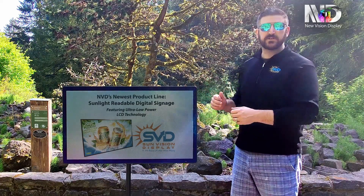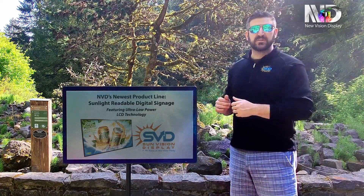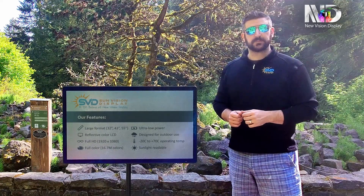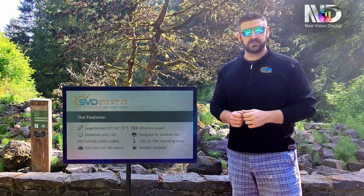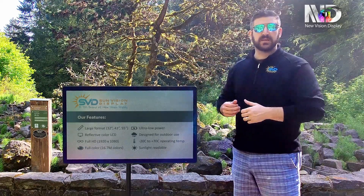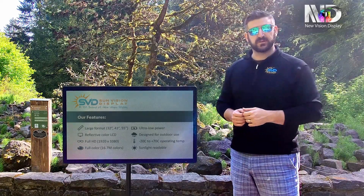And yet, as you can see here today, reflective LCD technology achieves perfect sunlight readability in even the brightest of conditions. It also allows for remote mounting in even the most remote of conditions, because it can be operated by a battery the size of a cell phone for at least an entire day.